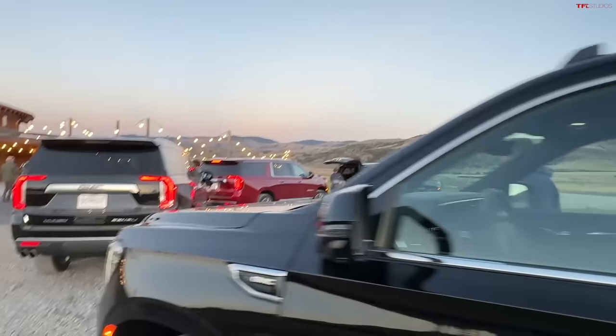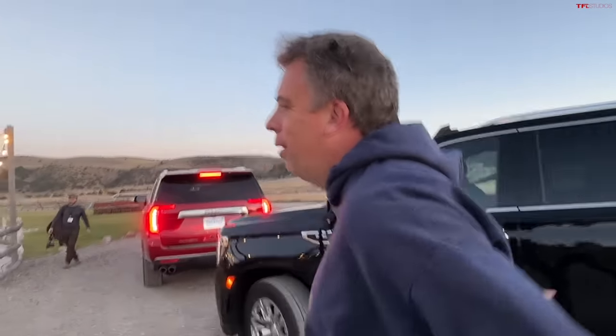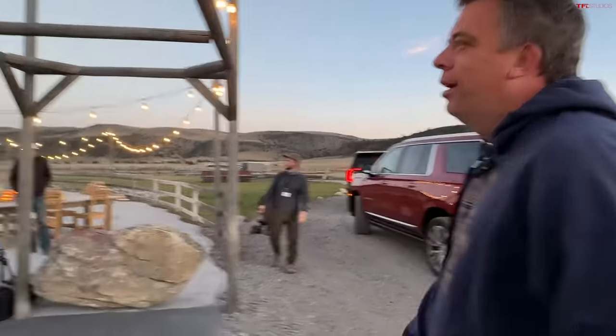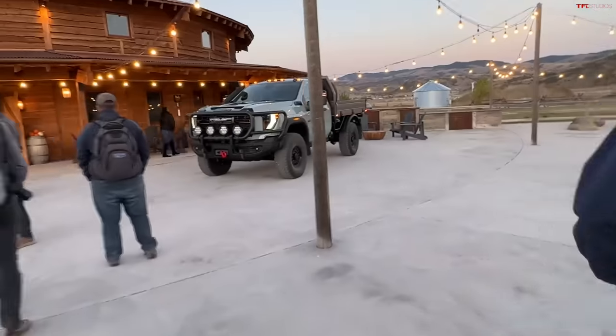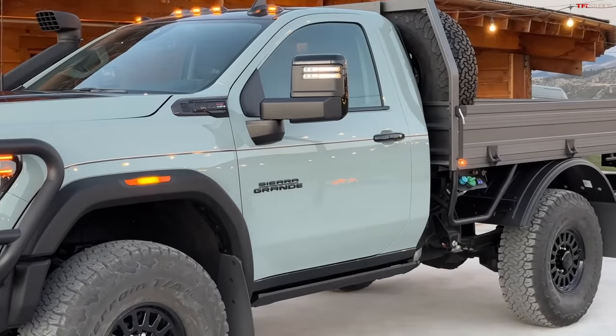I'm in the back of the GMC Yukon — the GMC team invited us here to drive AEV edition pickup trucks, and they said there was a surprise. We just pulled up so let me go outside and see what it is. I see it — do you guys see it? Whoa! It's a two-door, tray bed flatbed GMC. It's called the Sierra Grande. I love this.